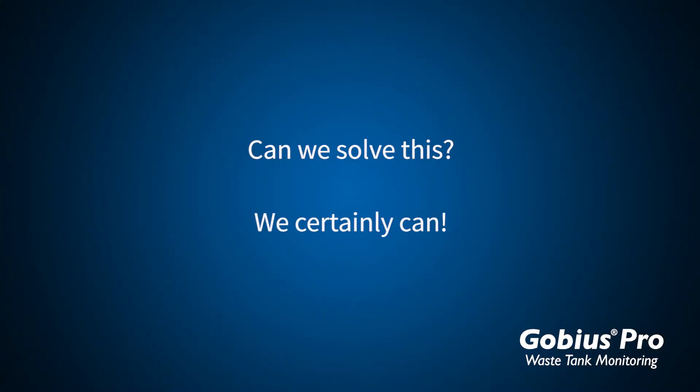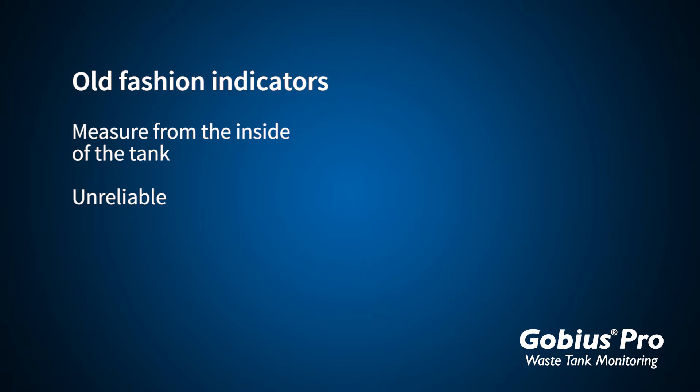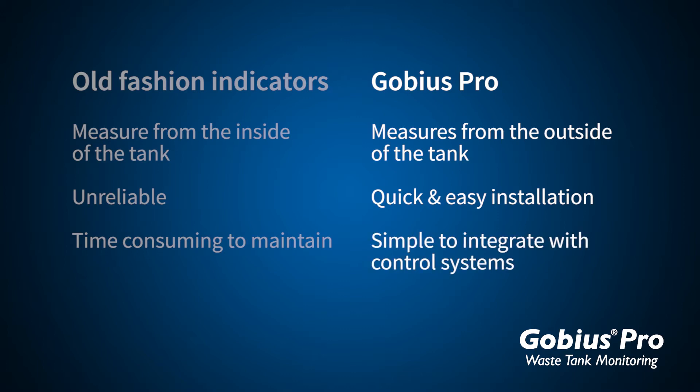We certainly can. Old-fashioned indicators measure from the inside of the tank, which is unreliable and time-consuming to maintain. Gobius Pro measures from the outside of the tank, is quick and easy to install, and simple to integrate with control systems.